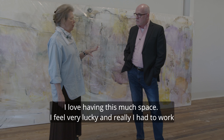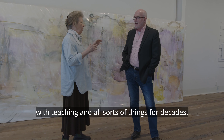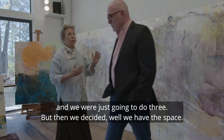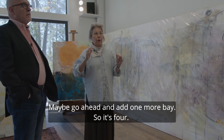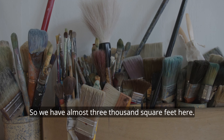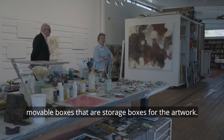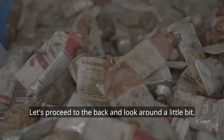I love having this much space. I feel very lucky — I had to work with teaching and all sorts of things for decades. I haven't always just had this. These bays are about 20 feet and we were going to do three, but we decided we had the space, so we went ahead and added one more bay. So it's four bays — almost 3,000 square feet. Part of the plan Cameron came up with were these movable boxes that are storage boxes for the artwork.